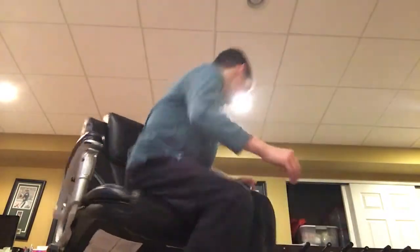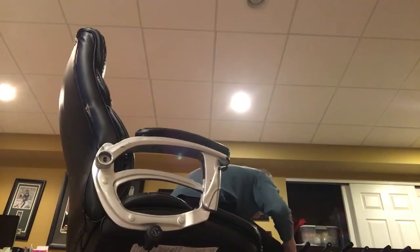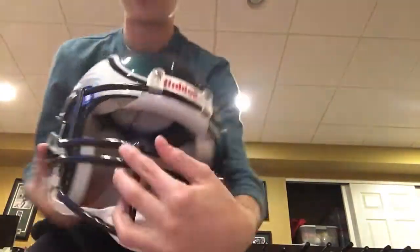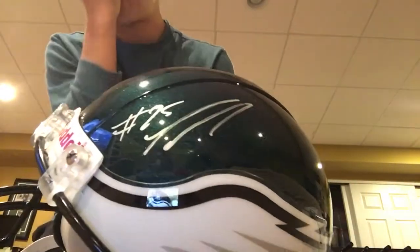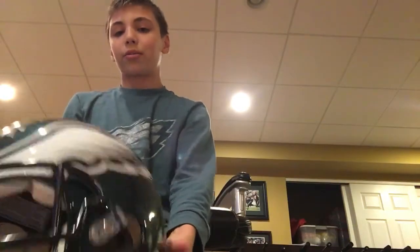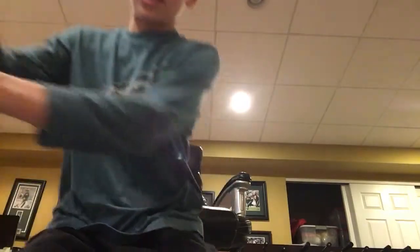And then I have my most expensive one. This one is my autographed LeSean McCoy full-sized helmet. It's autographed by LeSean McCoy, but he's off the team now. He's still like one of the best players to play on the Eagles.